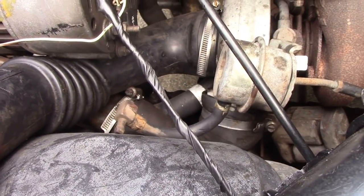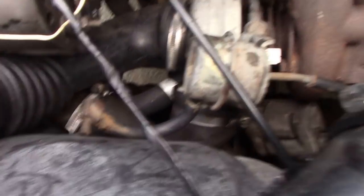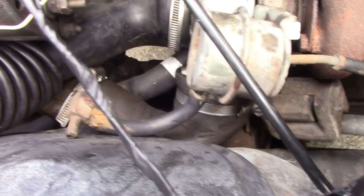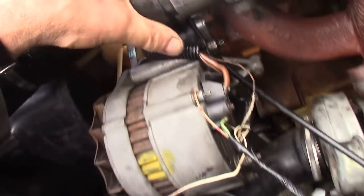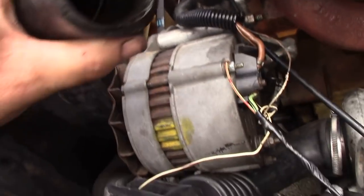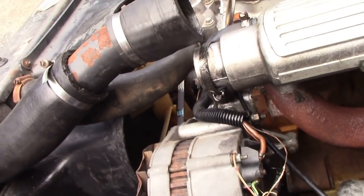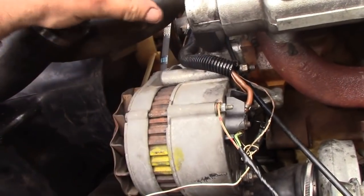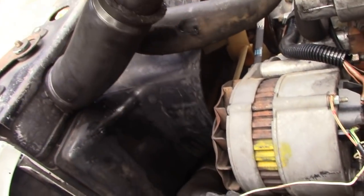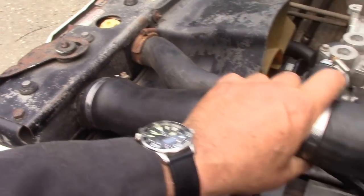That turbo down there might as well not be on — even if the turbo was working, it's not even fastened on. There's a little bit of oil in there. They've just sort of nailed it together — they haven't even fastened any hose clips on.